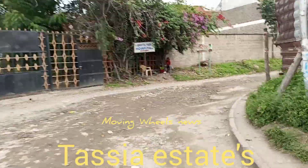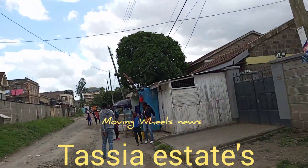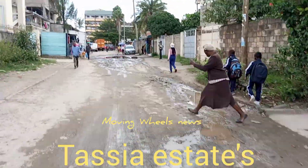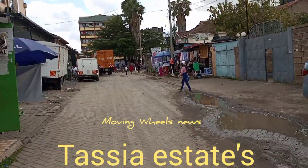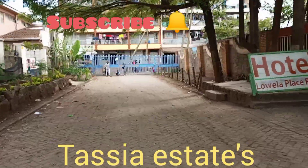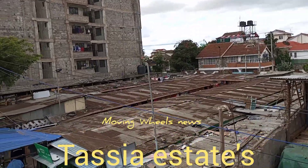This is where the richer people of Tassia live — people who have bought these houses and are capable of either renting or paying for them. So Tassia is not only a slum area like you've seen in the last video; it has slum areas but also a lot of other estates. From here you can see there are actually so many — I never covered all the estates.